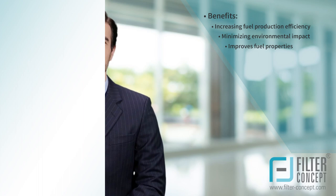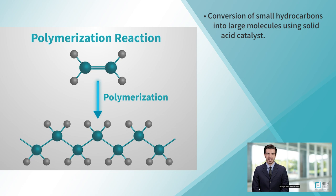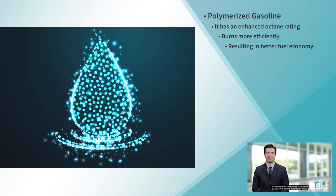Polymerization is a critical process in refineries that helps to enhance the properties of gasoline, such as octane rating, density, and vapor pressure. The process involves the combination of small hydrocarbon molecules to form larger molecules, which is achieved using a solid acid catalyst. It is an essential process that helps to upgrade the properties of gasoline, enhancing its performance and enabling the production of high octane gasoline, which is in high demand in the market.